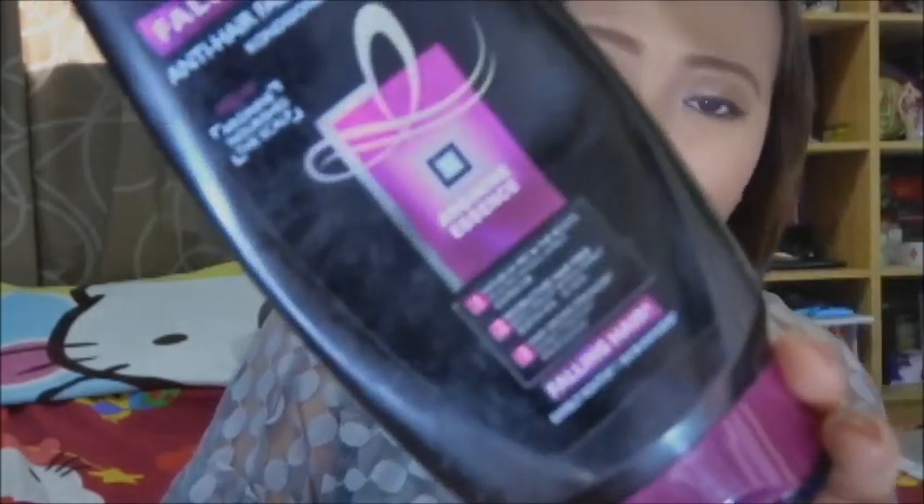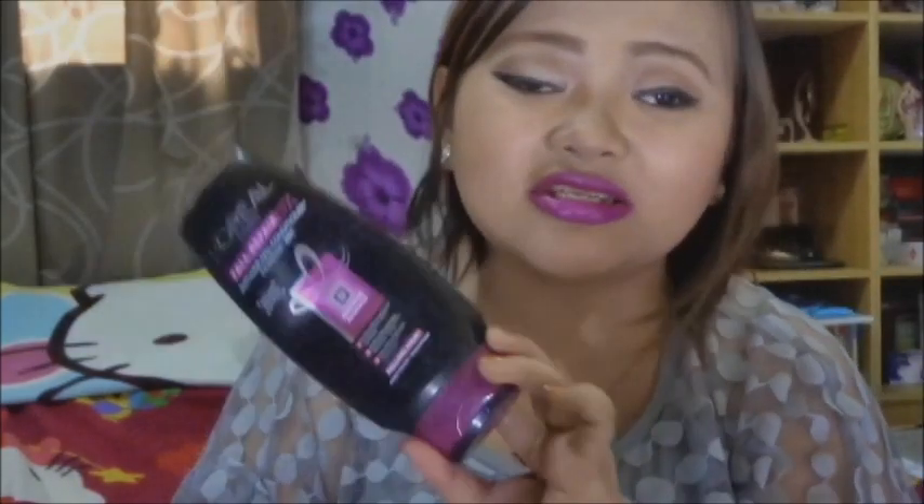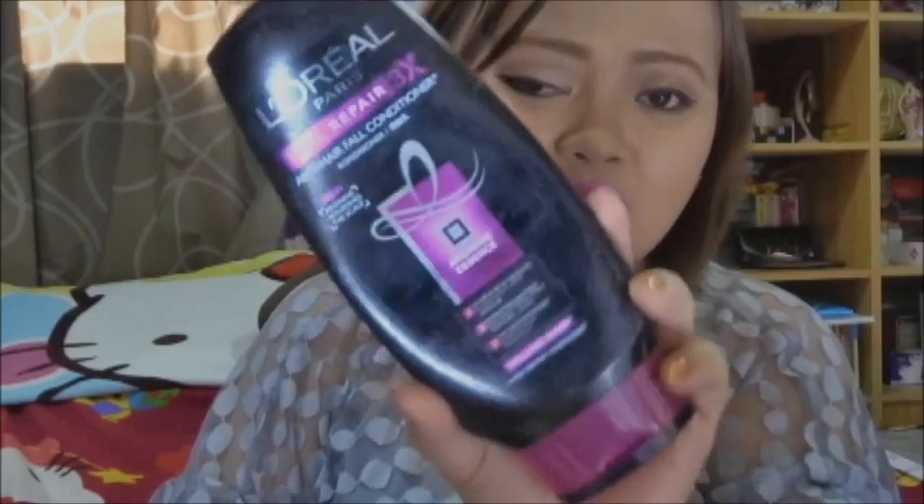Moving on to the next item: this is the L'Oreal Paris Fall Repair 3X conditioner. This is the product that came with my BDJ box — the L'Oreal BDJ box. I'm going to put the link to that unboxing post down below. It comes with a shampoo as well.